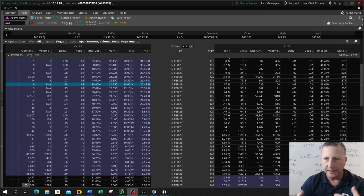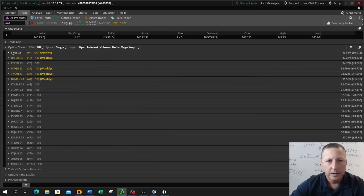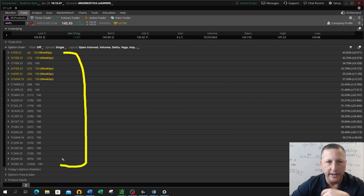What we're looking at right here is the Thinkorswim platform and the option chain or option matrix. If I click on option chain here, you can see it populates all of the expiration dates. In Apple, we have expiration dates every week, at least for the first four to six weeks, and then every month going out. We've got expirations all the way from early February 2023 out to December 2025.